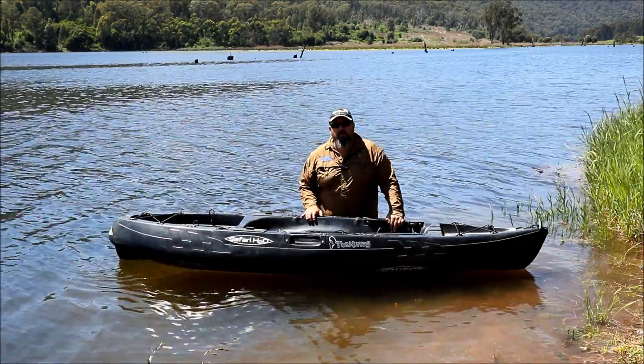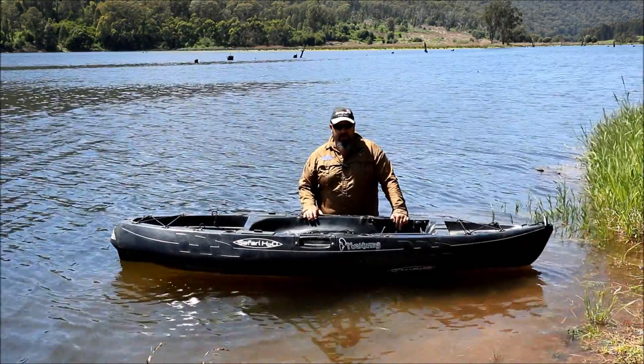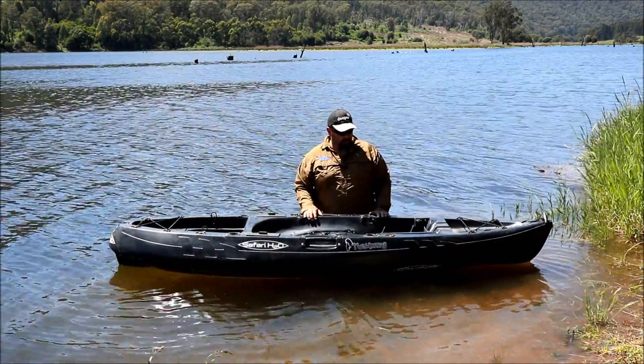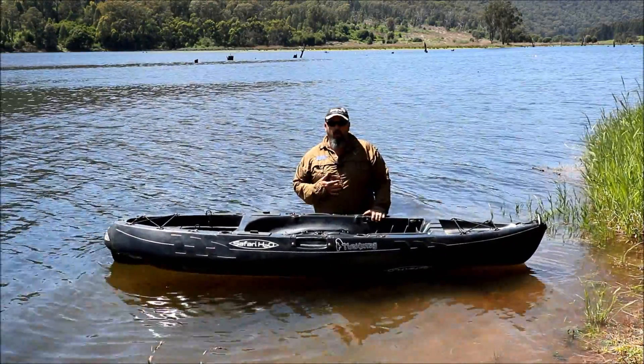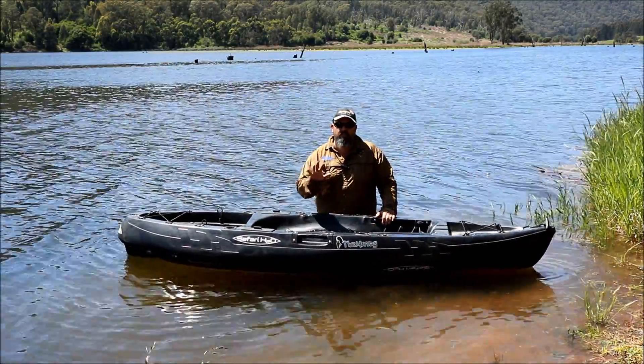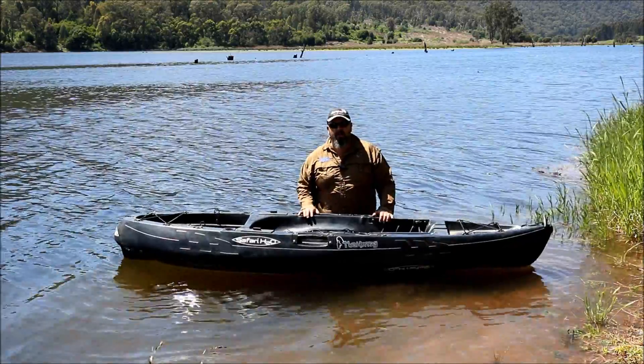The very first question you want to ask yourself when buying a new kayak is why. Why are you buying the kayak? Why do you need a kayak? For me, my why is because I live in Wangaratta and I want something I can use in the skinny water of the Ovens and King Rivers around Wangaratta.